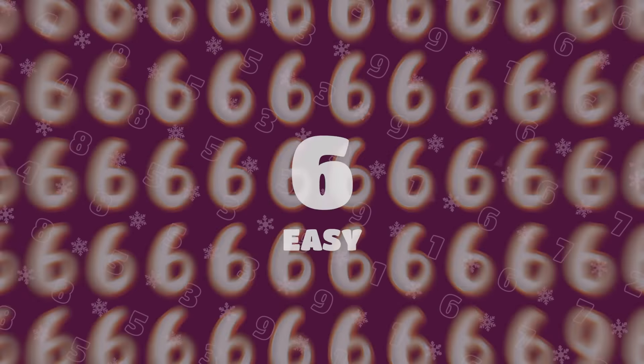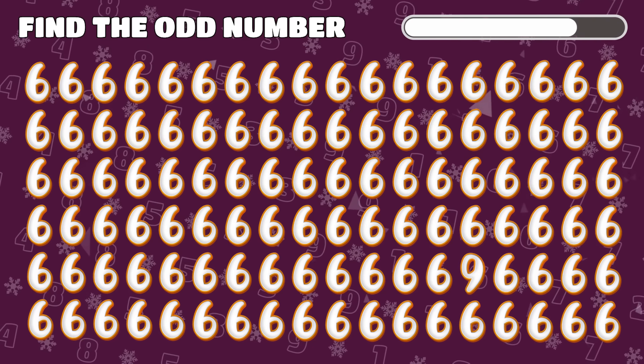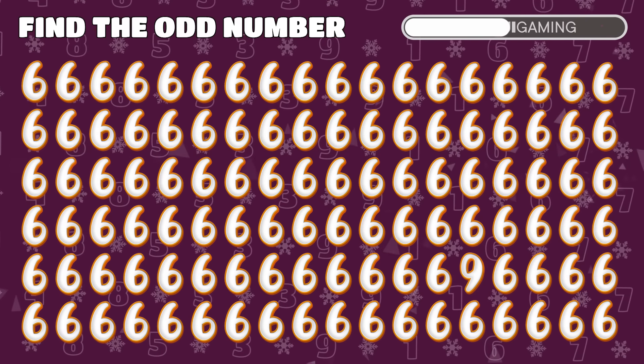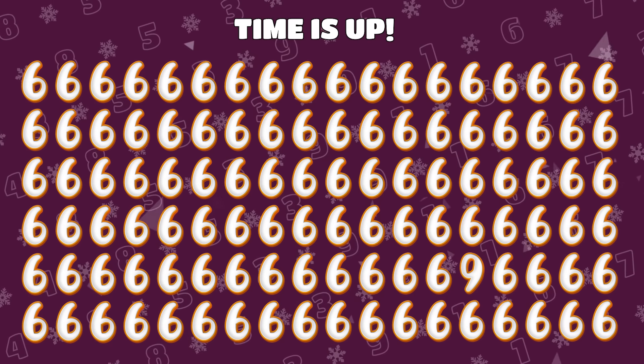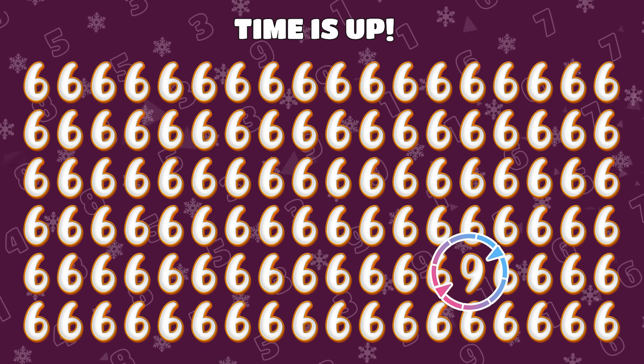Level 6 Challenge. Among these number 6 emojis, one isn't quite like the others. Can you find it? Of course! It was the number 9 masquerading in plain sight.